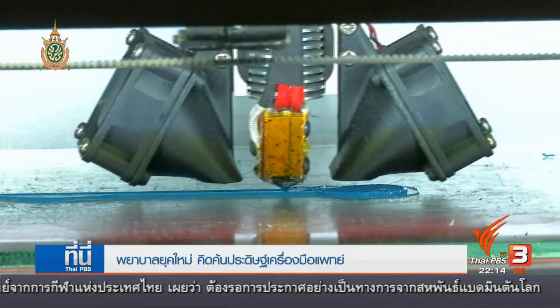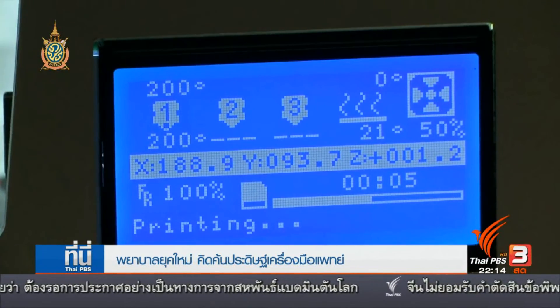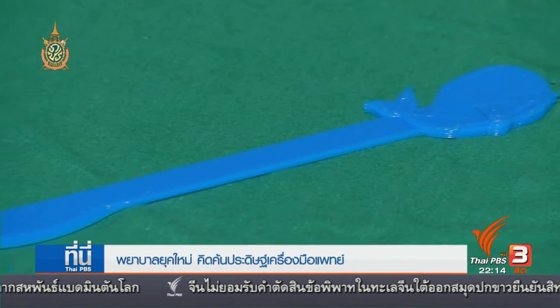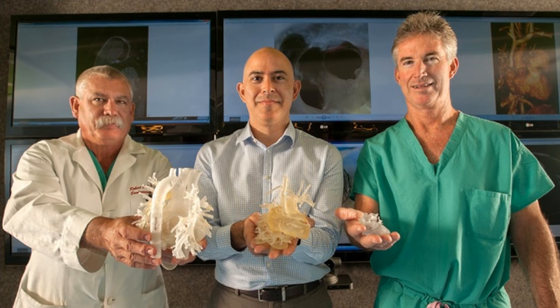And before cheap and accessible 3D printing, these projects were simply too expensive, too time consuming, and too impractical to try. The next step is definitely convincing hospitals to bring personal manufacturing in-house, and with their own designers, fully leverage this technology.